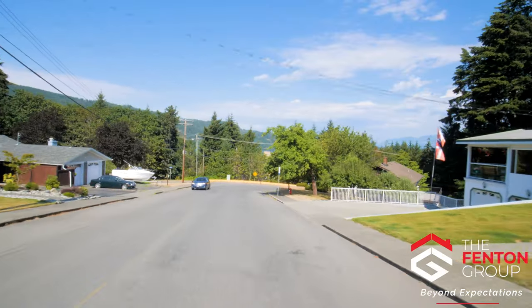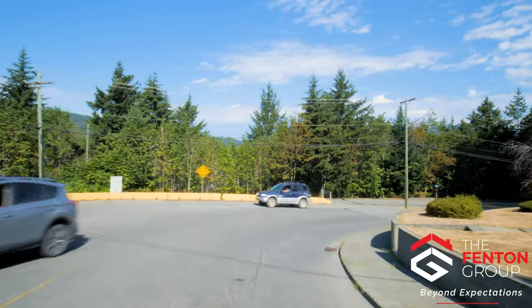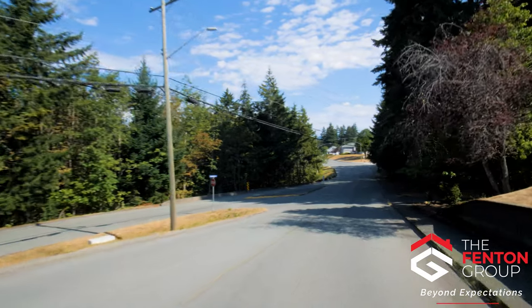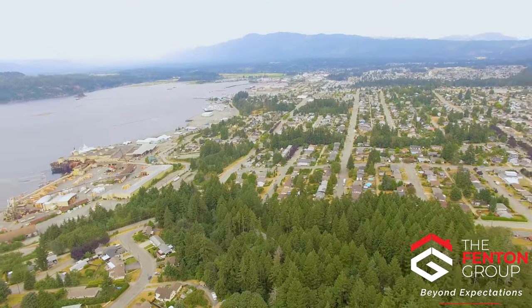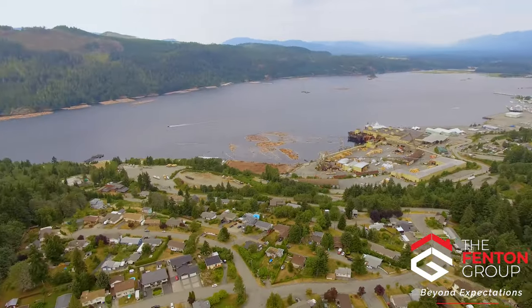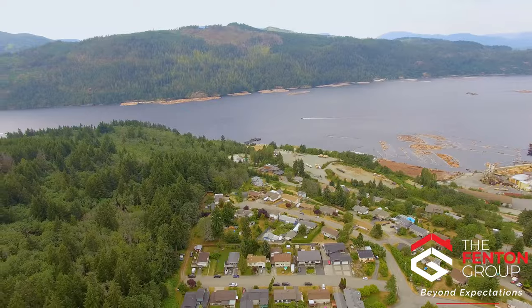Despite being on the edge of Port Alberni, access to commercial districts like uptown is only a few minutes drive away. Amenities like grocery store, butcher shop, hair salon, banks, coffee shops, restaurants and more are all convenient. This perfect balance between easy access to retail options while still maintaining home privacy and peace is one of the many reasons Cameron Heights is such a great place to live.